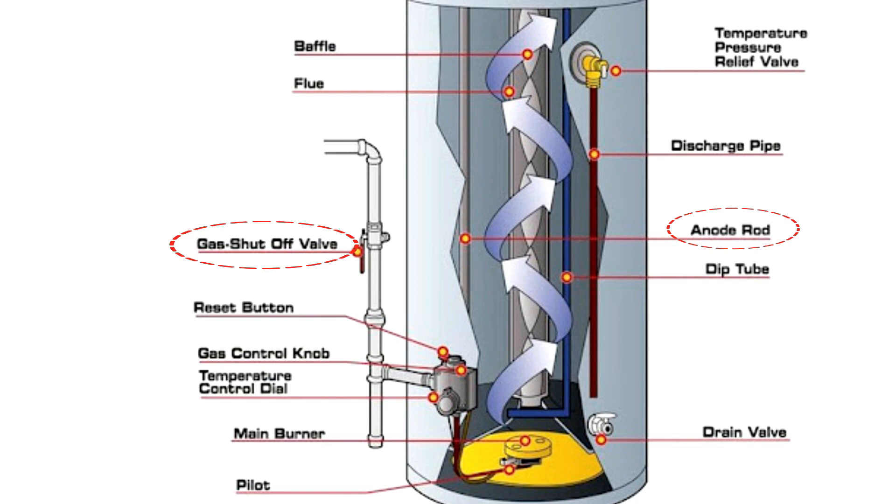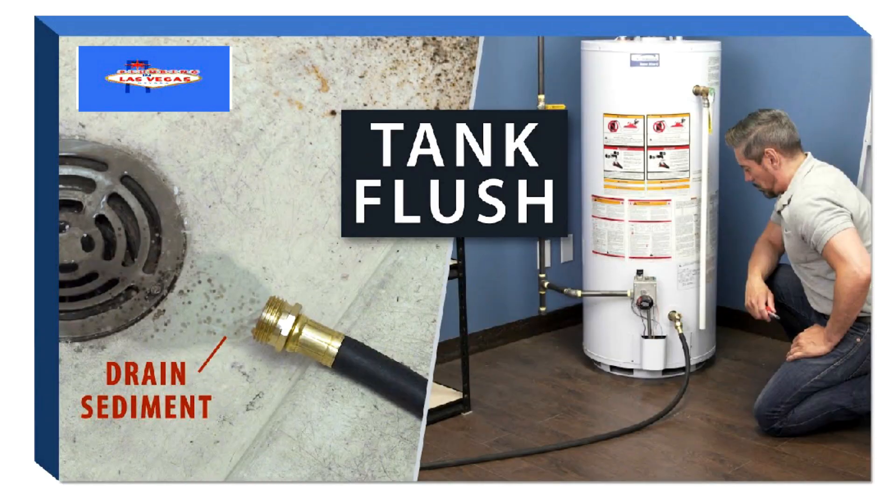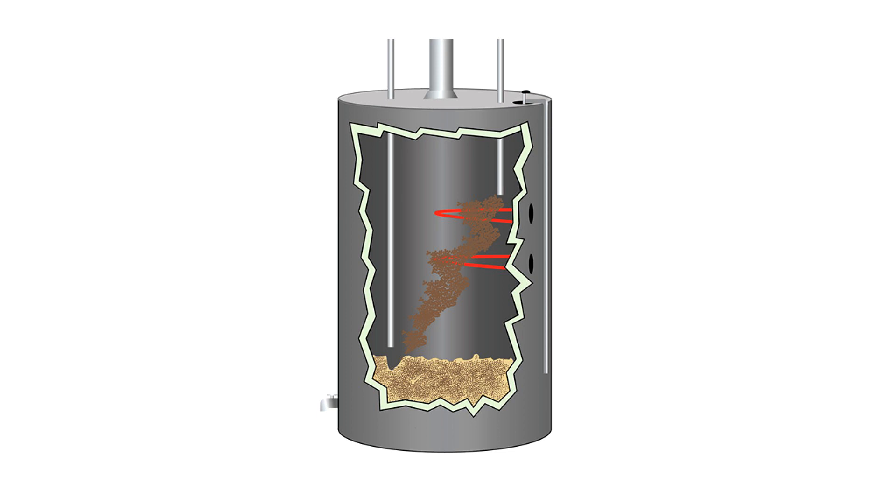Four: turn off power or gas before servicing the unit to protect yourself against shock. Five: clean the exterior with white vinegar monthly, then cover when finished. Six: flush pipes once in a while to remove buildup and corrosion. Seven: check to see how much sediment is in your tank and do a complete cleaning.